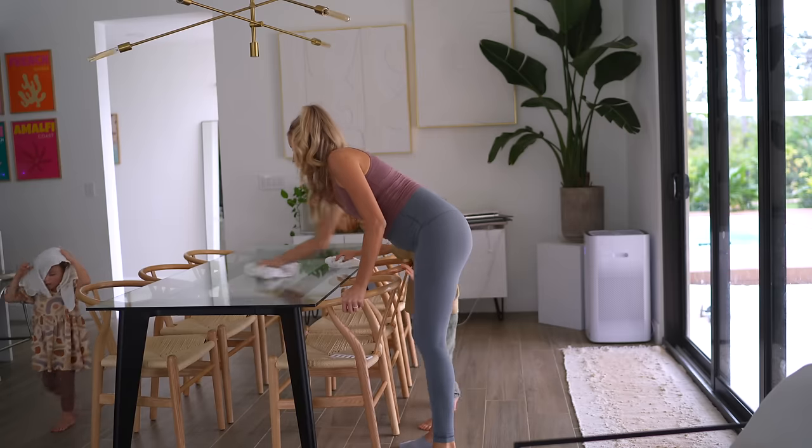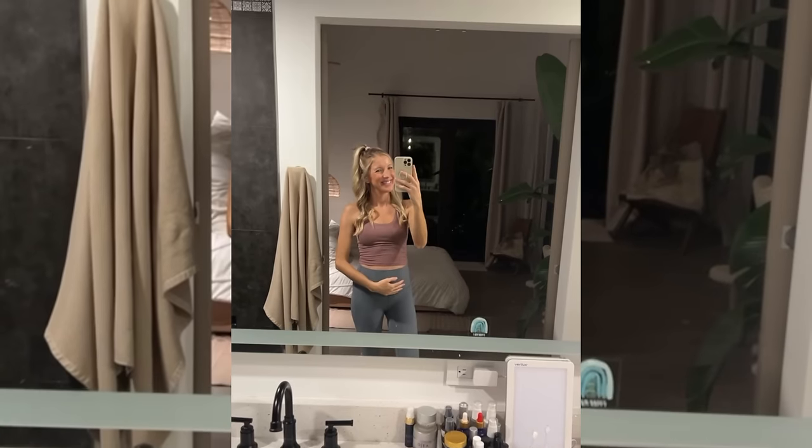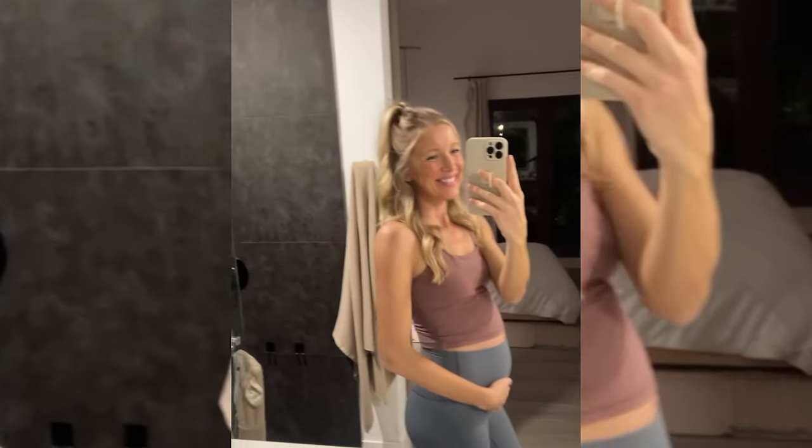Hey you guys, Erin here at Eat Move Rest and welcome back to our channel. So if you watched our recent video, yes we are in the nesting phase. I am just on the cusp of third trimester in my third plant-based pregnancy, so we have been very focused on stocking up.